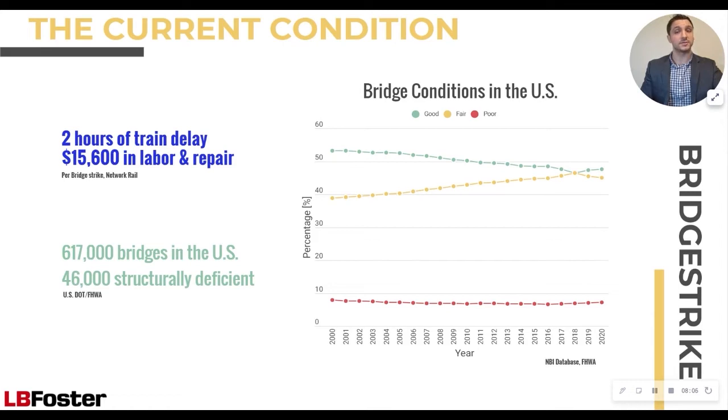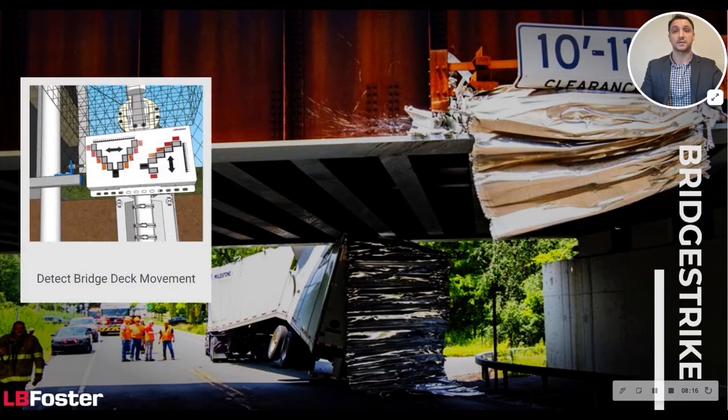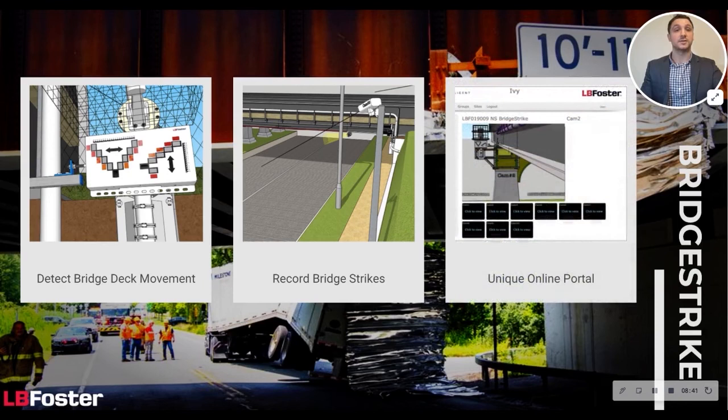So how can highway officials and railroad operators quickly determine if a bridge is safe to cross following a bridge strike? The answer is InView Bridge Strike Monitoring by LB Foster. Our bridge strike monitoring solution is a sensor-free system that allows operators to review bridge strike events and immediately determine the severity. A telltale board is attached to the bridge which amplifies and displays any movements of the deck relative to the structure, as small as five millimeters. A series of CCTV cameras are installed which both monitor the telltale board and record footage of bridge strike incidents. When a bridge strike occurs, end users can visit LB Foster's unique online portal to view current and historical footage. By reviewing the telltale board, operators can quickly confirm there has been no critical movement of the bridge deck that may damage track infrastructure, giving them peace of mind to resume rail traffic.